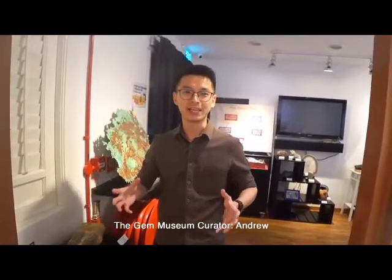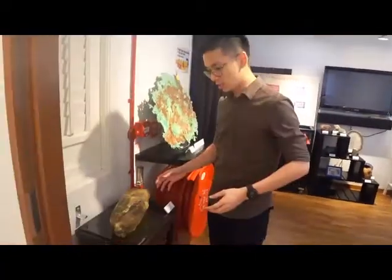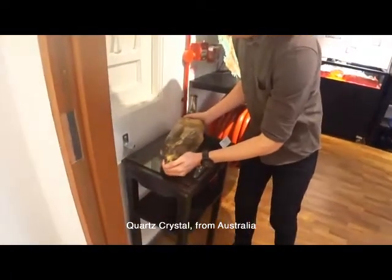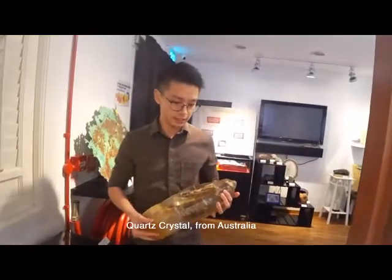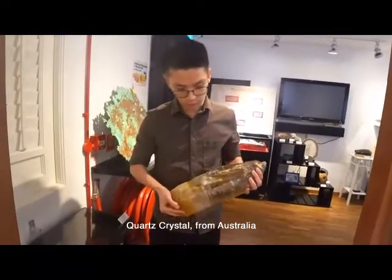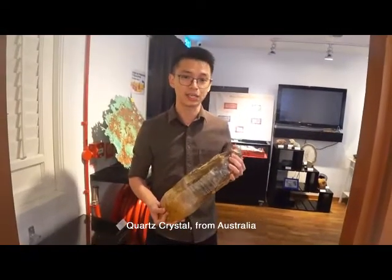Hi, my name is Andrew and what I want to show you today are a few of our quartz specimens. This huge piece of quartz crystal is from Australia — it's actually a gift from an Australian friend of the TGM and it weighs around six kilograms.